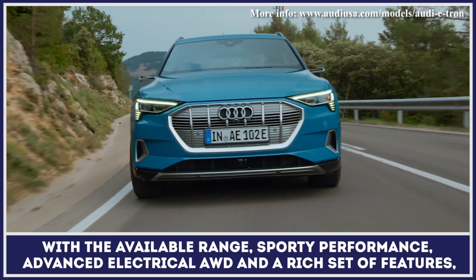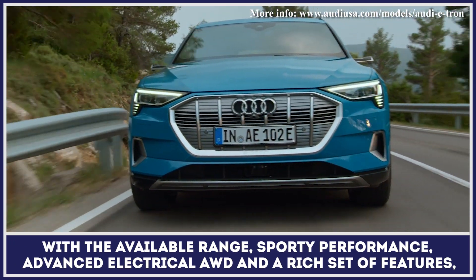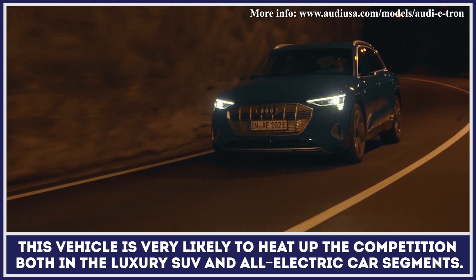With the available range, sporty performance, advanced electrical all-wheel drive, and a rich set of standard features, this vehicle is very likely to heat up the competition both in the luxury SUV and all-electric car segments.